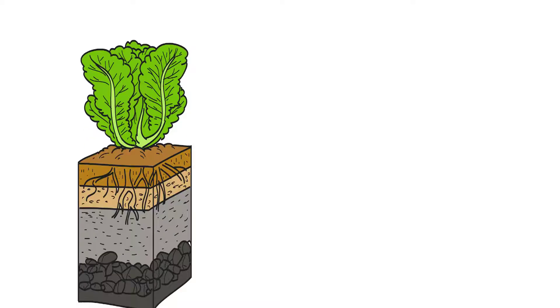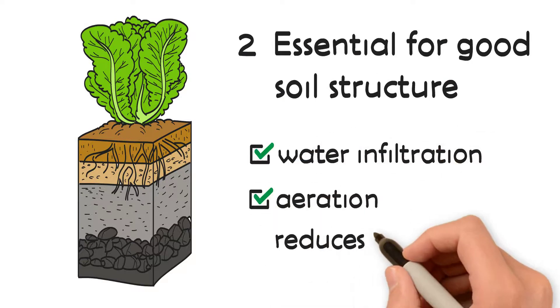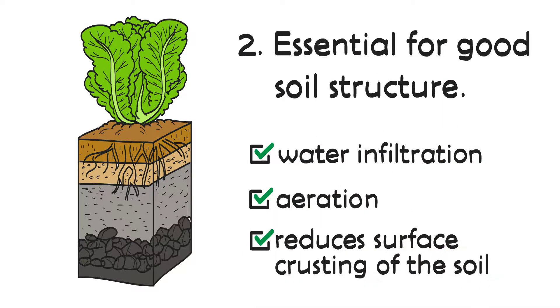Calcium is essential for good soil structure. It improves water infiltration, soil water movement, and aeration, and reduces surface crusting of the soil.